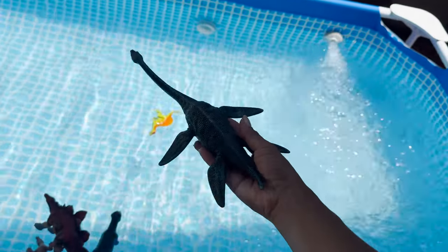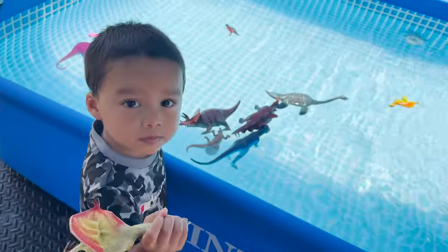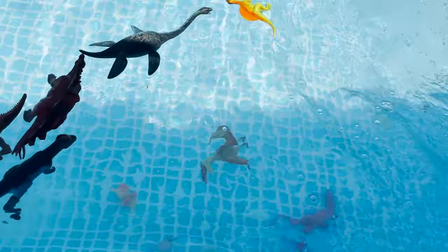I have a plesiosaur. Let's see if it sinks or floats. Floats. Angel has a pterosaur — a flying dinosaur. And it sinks.